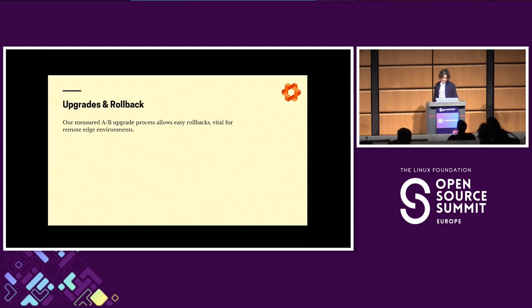Another aspect we enjoy, and think our users do too, is easy upgrades and rollbacks. Kairos uses A/B upgrades, similar to what a smartphone does, always keeping a working system on the machine. If an upgrade was unwanted or broken, you can use the passive system. And if things go really bad, you also have a recovery image for more manual intervention to get your system working again.